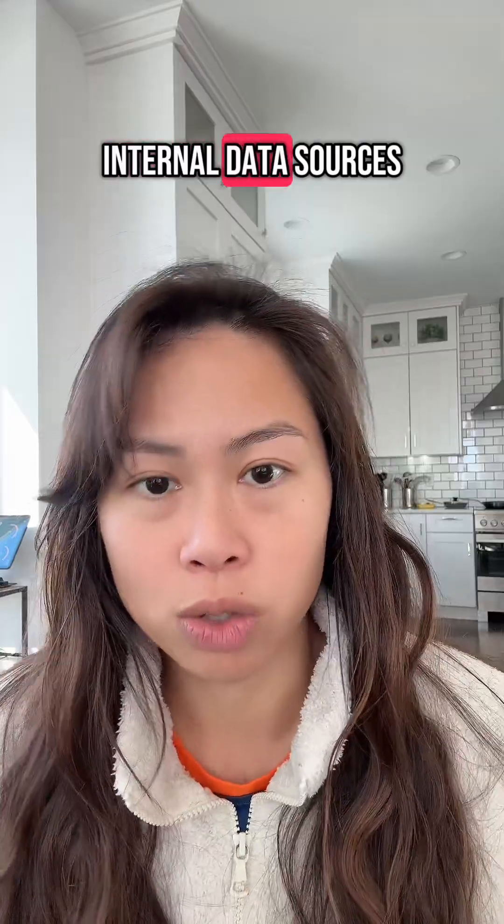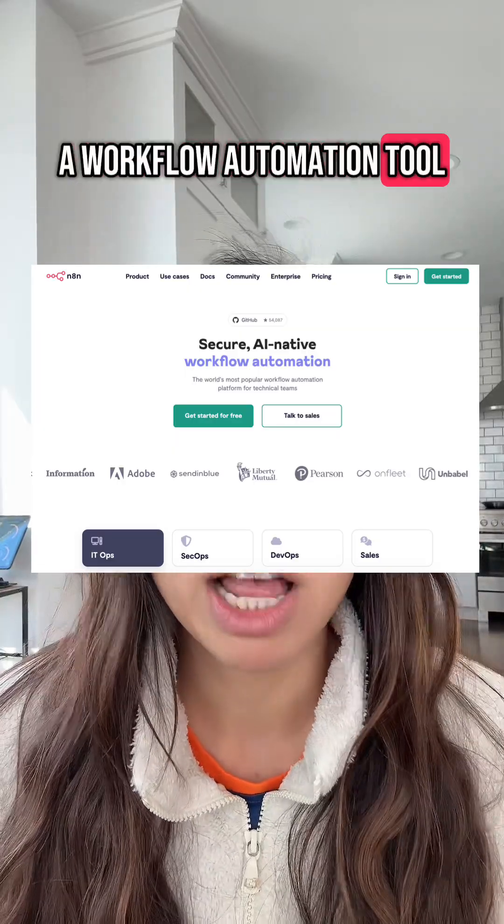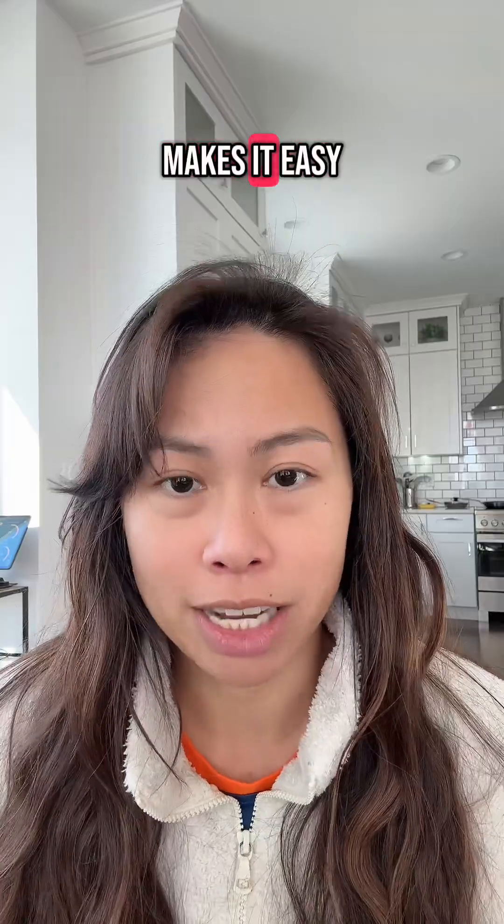Number three is n8n.io, which has been around for a long time as a workflow automation tool, but they have some neat features that make it easy to build AI agents.